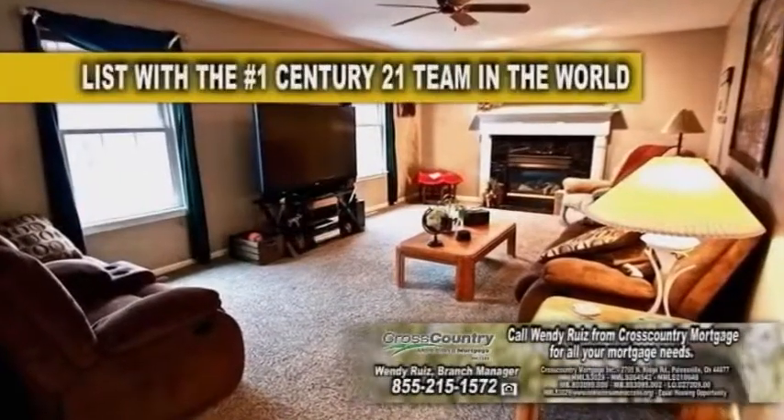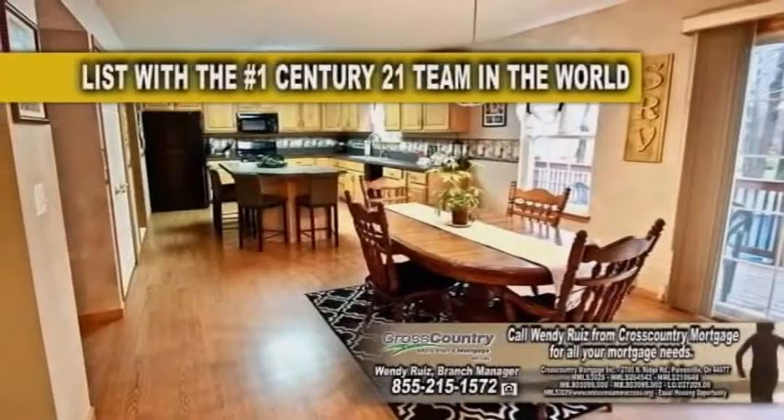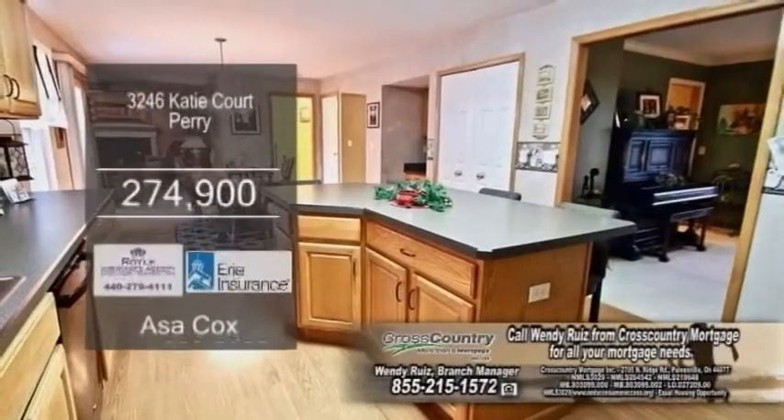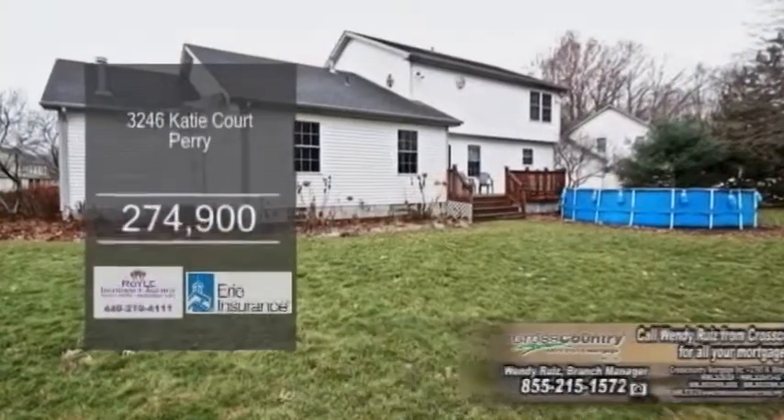The large living room is accented with a fireplace. The gourmet kitchen offers a large center island and an eating area. Sliders off the eating area lead to the large backyard.